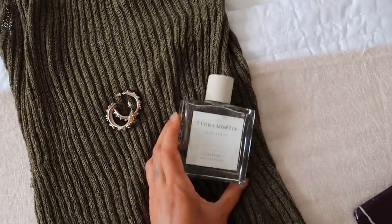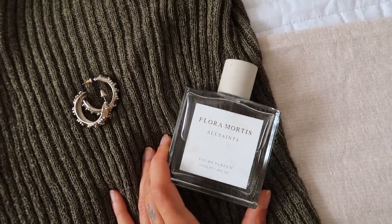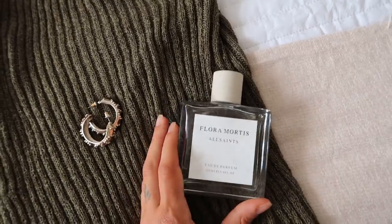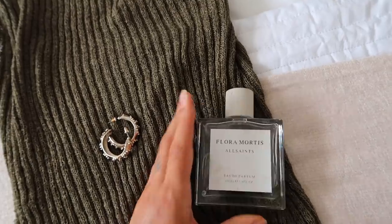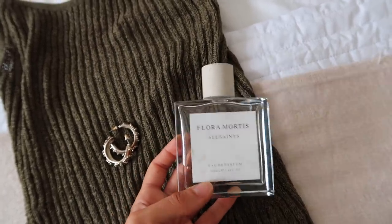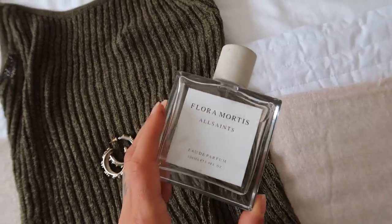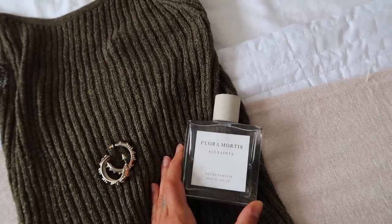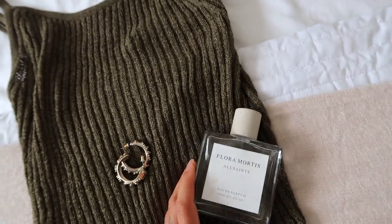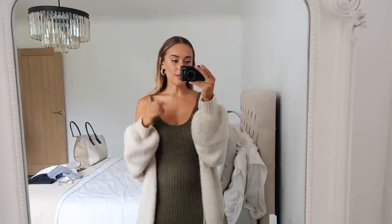I'm also wearing this perfume this morning - this is Flora Mortis from All Saints. All Saints fragrances are the best. They're very affordable and they don't smell like a high street fragrance, especially for the price. I think they retail for around £59. They smell almost like a Tom Ford type scent - this one is one of the lighter ones out of the collection. There's a Leather Skies one which is gorgeous and very Tom Ford-y, and also Incense City which is very similar. My favourites are Flora Mortis and Sunset Riot - they last so well and everyone always comments on them. I'll link those in the info box. I've been gifted mine but I would happily buy them over and over again. I've actually bought lots of sets of minis because I love having minis in my handbag.